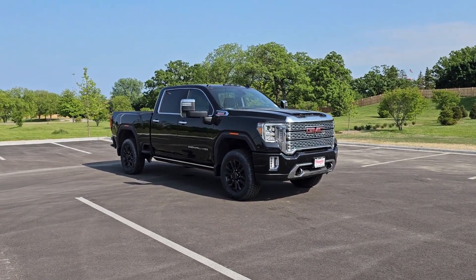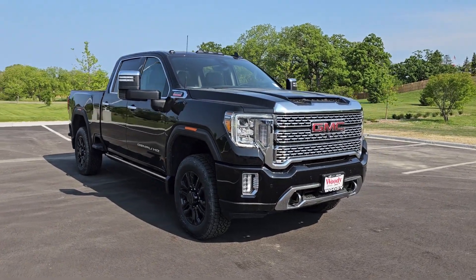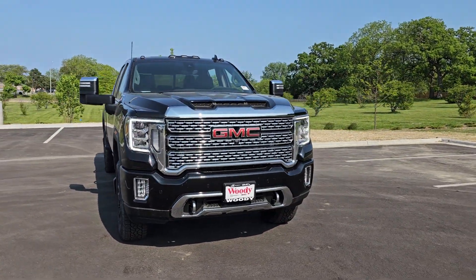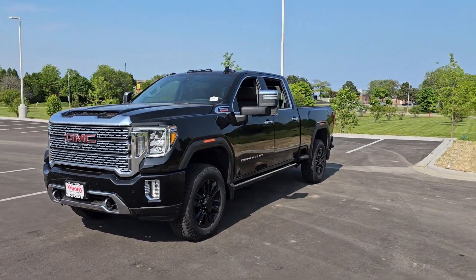Get into the 2023 GMC Sierra HD. Here's an undeniably powerful Sierra HD that offers beefy towing and hauling capability, responsive steering and impressive maneuverability.